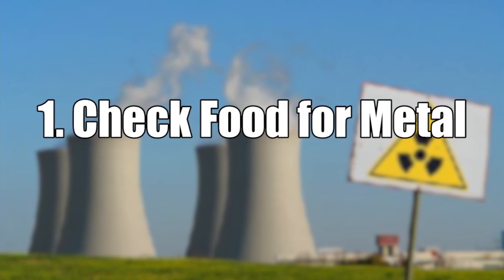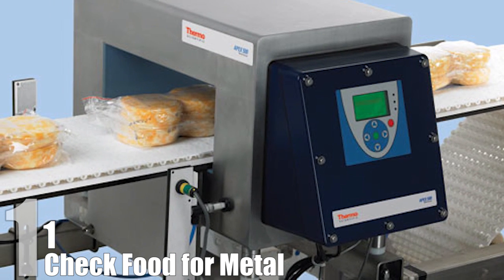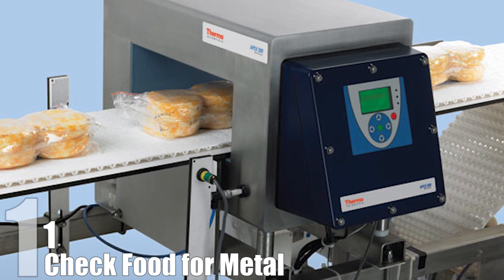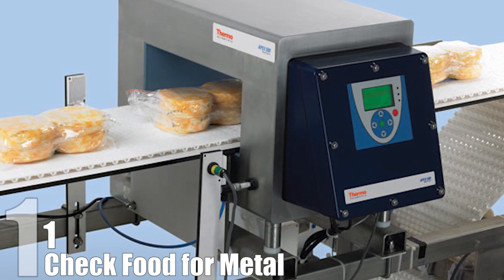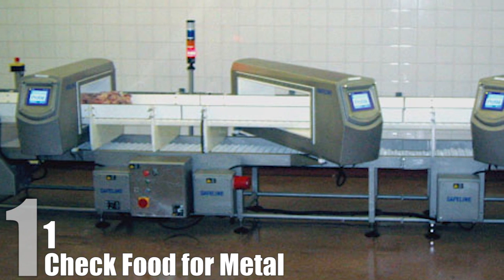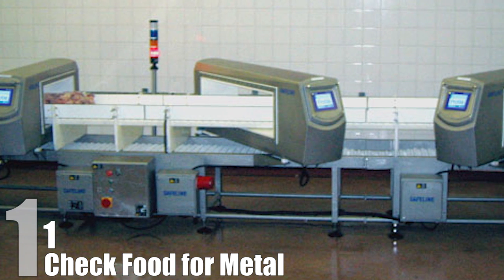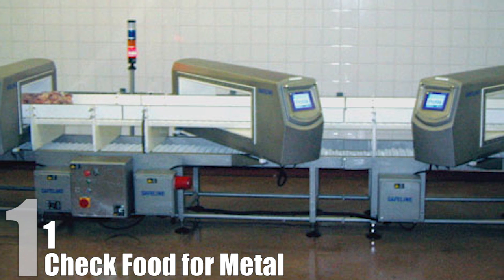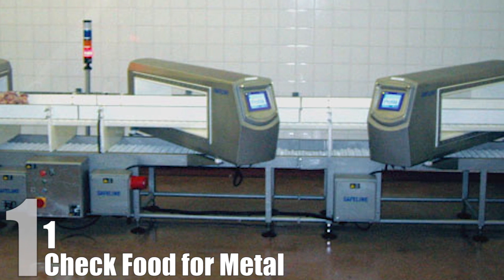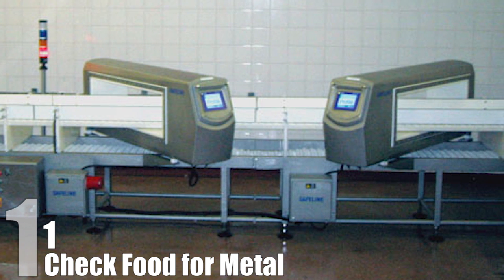Number 1: Check Food for Metal. Have you ever bitten into a hot dog and gotten a mouthful of bone? Well, you may have X-ray scanners to thank for that not happening. Many manufacturers have started requiring that their food go through specialized X-ray machines that can check for metal shards, bones, rocks, and any other item that we generally don't want in our pizza or ice cream. The scanners use sophisticated software that does the hard work of detecting any foreign objects — no humans necessary. The X-ray machines expose the food to about the same amount of radiation as you would get from natural sources in 2.5 hours of just sitting around. The bigger danger would be chomping down on a sandwich and getting a lovely metallic surprise.